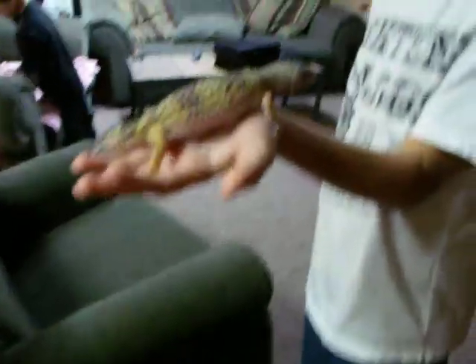Hi, my name's Julian, and this is Matt. We are going to be doing a video on all of my pets.